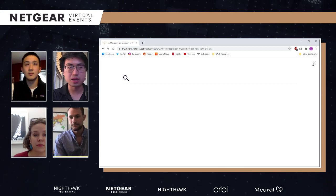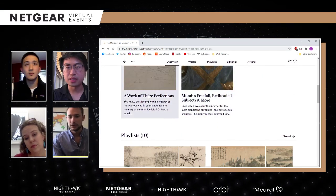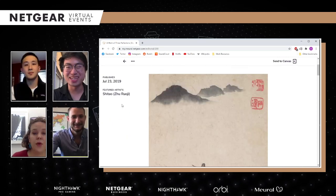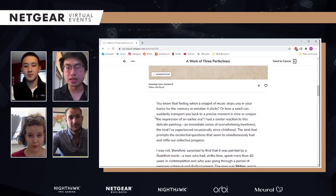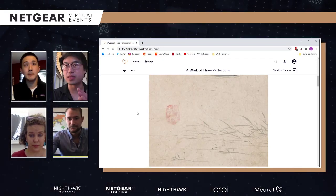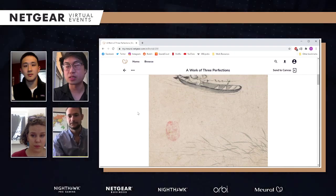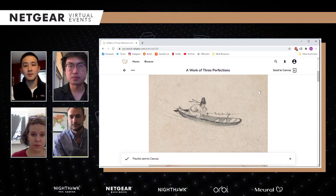Let me go ahead and find a piece that would be rather cool to show off. There's a description below that really makes this art feel less like something that's just nice to look at on your wall — you feel truly connected to the artist and the passion and love these people have for their art and their works. I'm going to go ahead and send this to canvas. Playlist sent to canvas. It's downloading the entire playlist — 12 works of art — and you can see it's starting to appear. It's that easy.